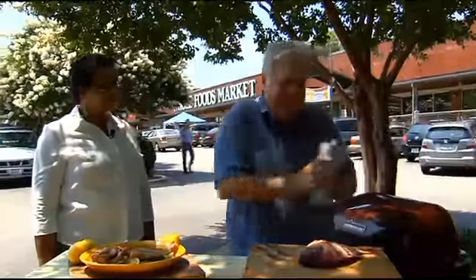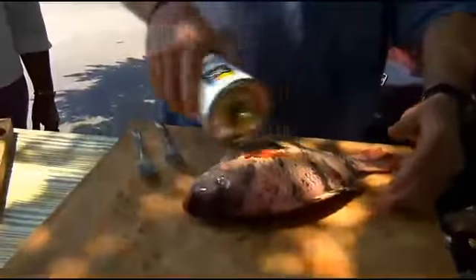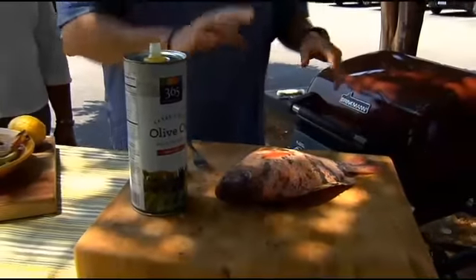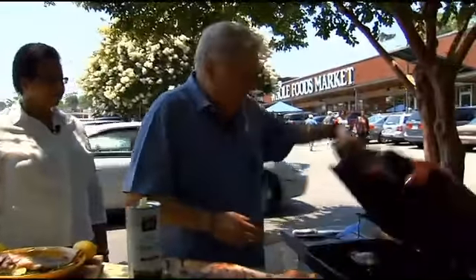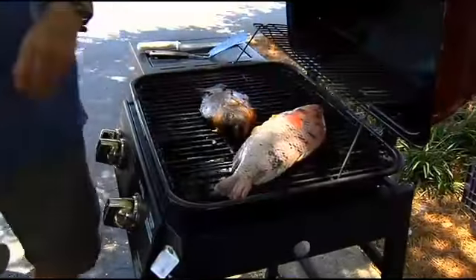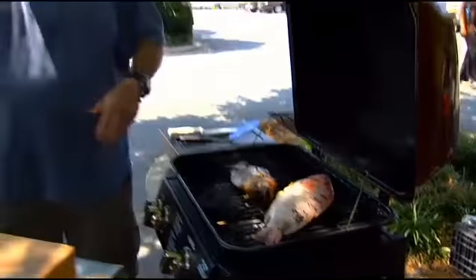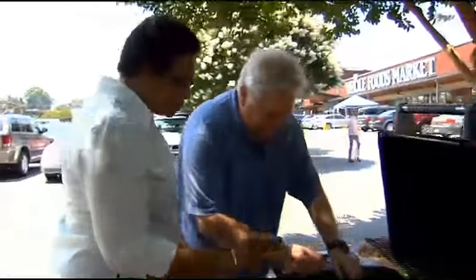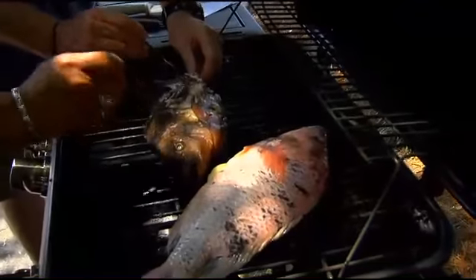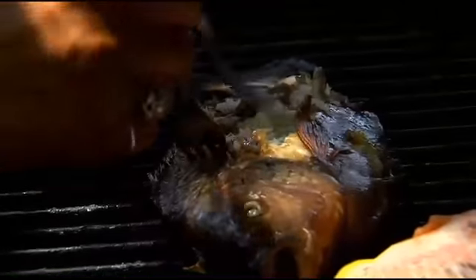Thank you, trusty assistant. We're going to drizzle it with a little olive oil. Make sure your grill is clean and fairly hot, and we're just going to take this thing and put it right on the grill. I've got one already cooked over here — let's do the taste test. Look at how beautiful that fish is cooked. Isn't that wonderful? And it's not a bony fish either.